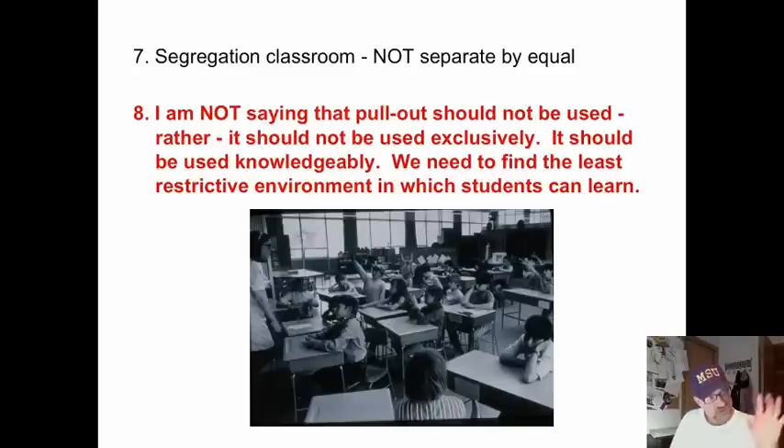There's less individualization of instruction in a pull-out. Yes, you have small groups, but it is the same thing with all students in the small group. An inclusive classroom has multi-level instruction that varies to meet the needs of gifted, learning disabled, emotionally/behaviorally disordered — all your letters. It is individualized. So segregation in classrooms: it's separate, but it's not equal.